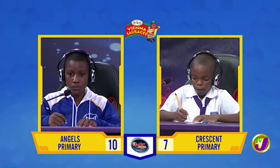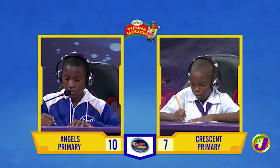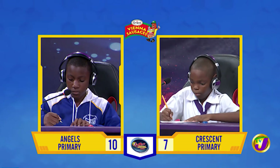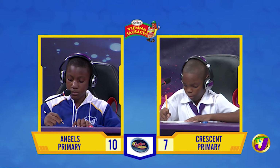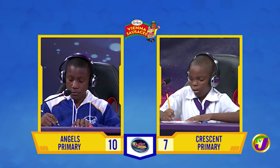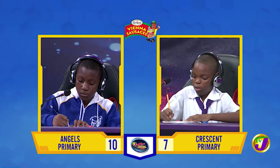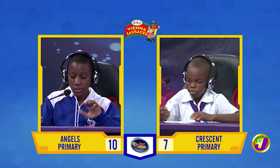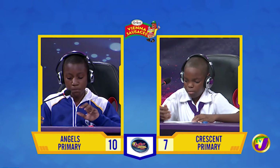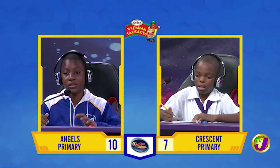Nathan, we're now over to you. A line 297 meters long is divided into three parts in the ratio 2 to 3 to 4. What was the length of the shortest part of the line? 63. That's incorrect. Amari, want to try? No, thank you. 66 meters.